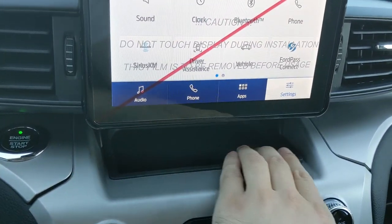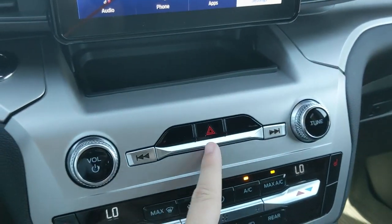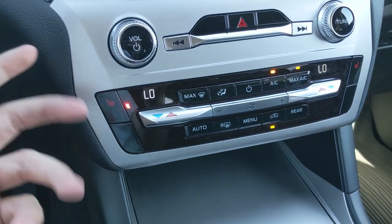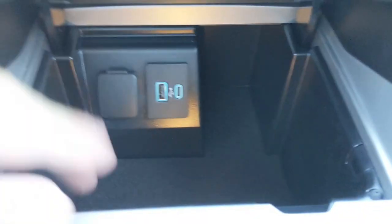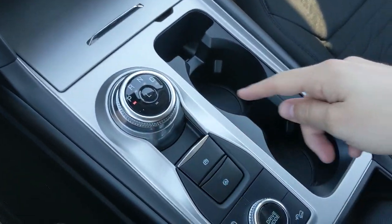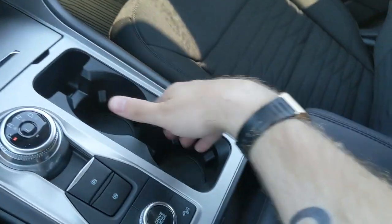Moving down from your screen, you have a little cubby area, then your media controls as well as your hazards, and then your climate controls with dual zone front climate and heated front seats so you can stay cozy in the colder months. Then you have a compartment down here with a USB, USB-C, and 12 volt power outlet. You also have your main shifter on a dial, which is very convenient.